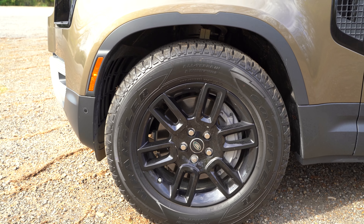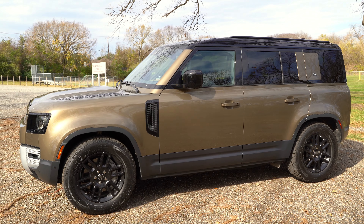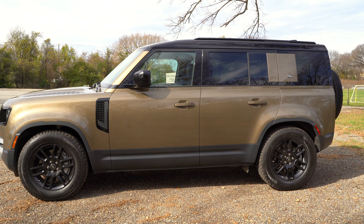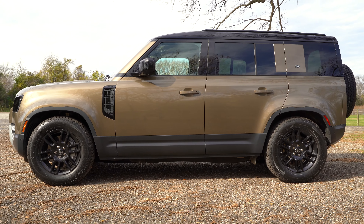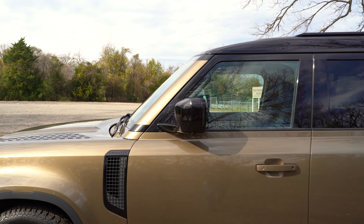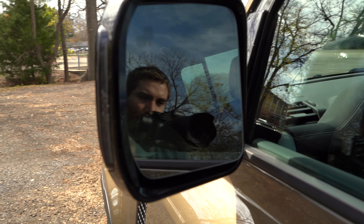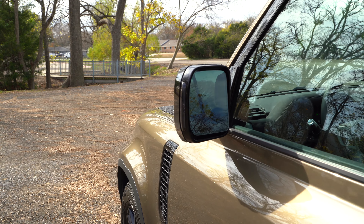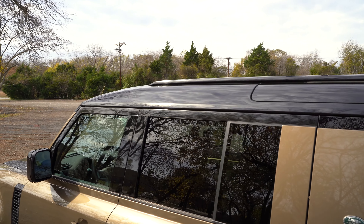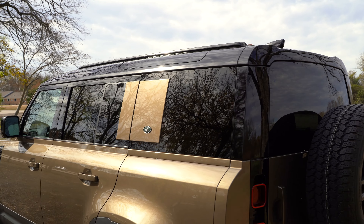The tires even have beefed-up sidewalls to help reduce punctures. I love that they retained the boxy shape and iconic design — there's no mistaking this is still a modern Defender. The mirror is power folding with a blinker and camera, automatically dims, and can tilt in reverse on both the driver and passenger sides. We also have a special roof up top, a black side body, and black roof — so you've got a contrast roof.